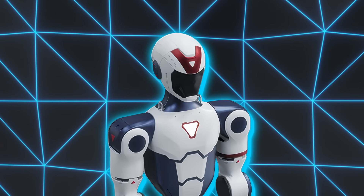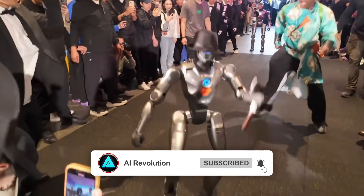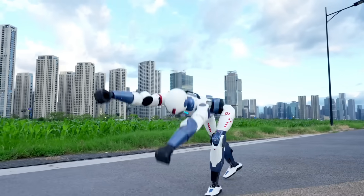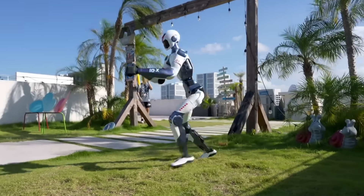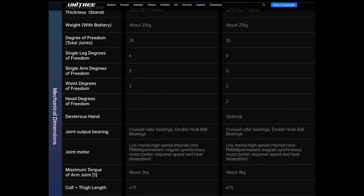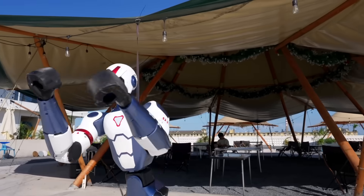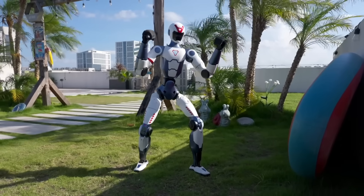This is what allows it to pull off fluid movements instead of the clunky, rigid motions you usually see in budget bots. In Unitree's own demos, the R1 is shown doing handstands, cartwheels, fast directional changes, and recovering from falls without external help. And these aren't pre-scripted animations — it's doing this dynamically with real-time motor feedback and balance control. That level of agility comes down to custom direct drive actuators developed in-house by Unitree, which allow for fast, accurate torque control without wasting energy or overheating.